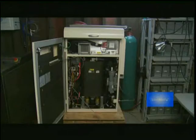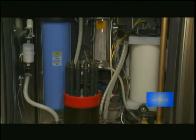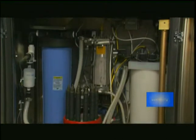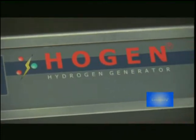Refinements to this prototype home's system enable subsequent hydrogen fuel cell homes to operate with a very small amount of space required for the gear that makes the house independent. This is not technology for the future. This is technology for now.